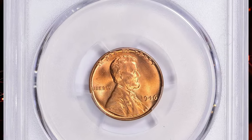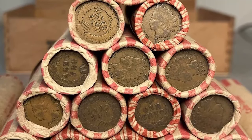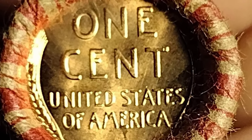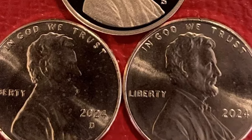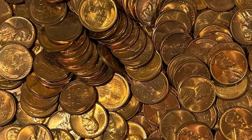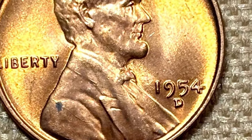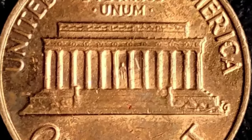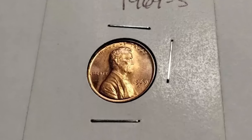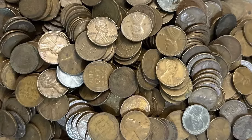Thanks for joining us on this journey through some incredible Lincoln cents — from the elusive 1980 double die to the challenging 1923-S and the rare MS67 Plus Red 1946 cent. Each coin tells a unique story of rarity and value in the numismatic world. If you enjoyed learning about these treasures, don't forget to like the video, leave a comment, share it with your fellow collectors, and subscribe to our channel for more fascinating insights into rare coins.